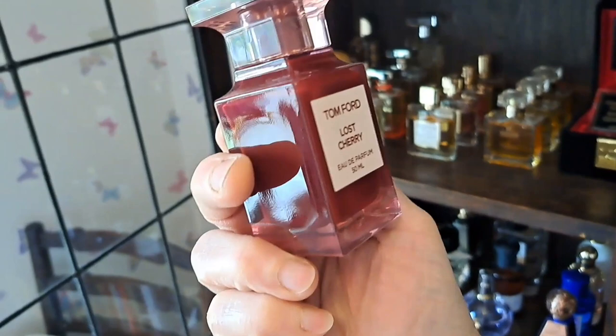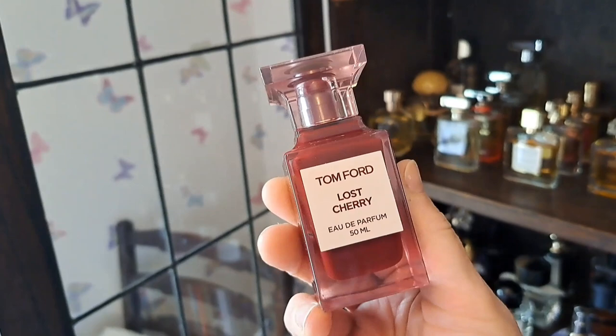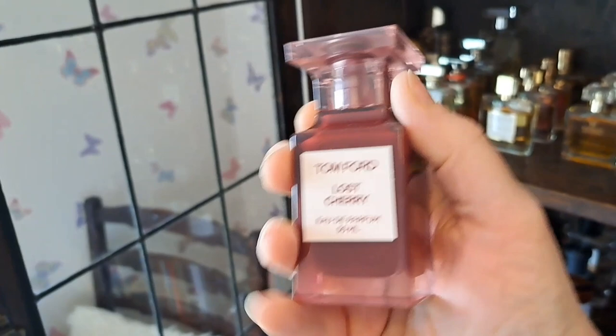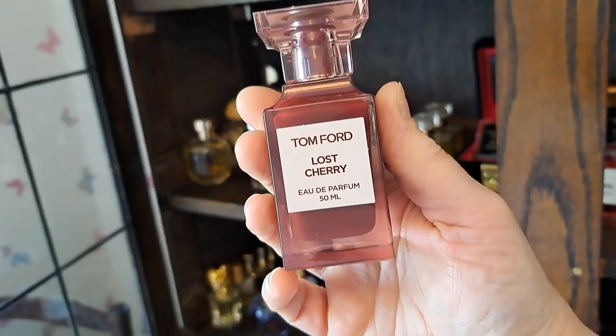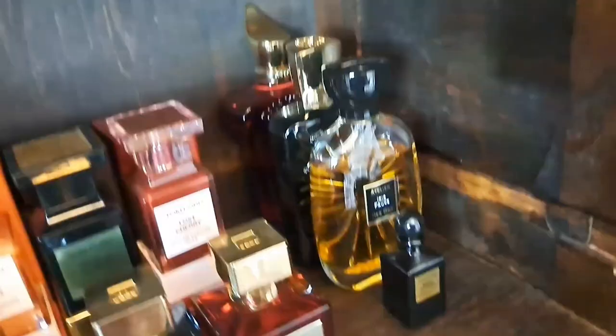Then the classic Lost Cherry - every time someone talks about cherry fragrances they ask how it compares to this one. It broke the mould when it came out. It's a proper big cherry scent - I never wear it much anymore as I'm not the biggest cherry fan, but as cherry goes it's a decent one. The performance isn't great, and it comes off quite almondy on me. It's a boozy cherry, very sweet. Significantly, Lost Cherry is my very first ever high-end fragrance - the one that started everything.